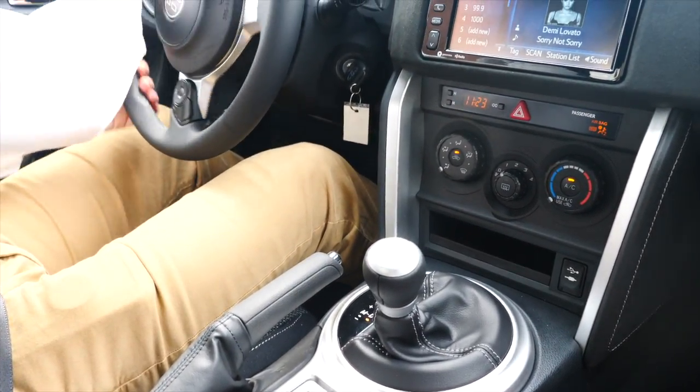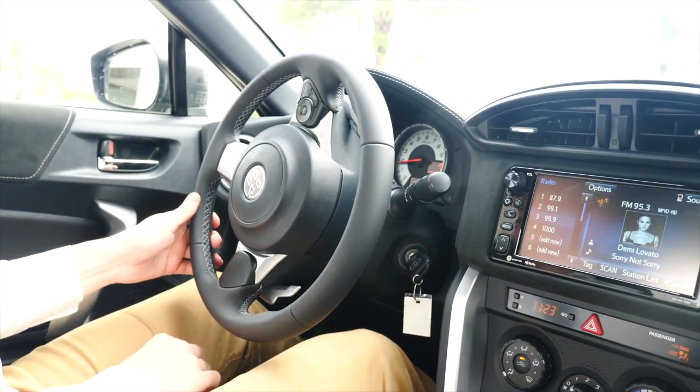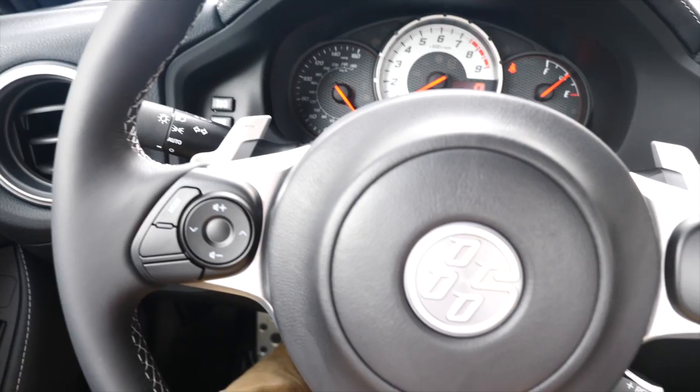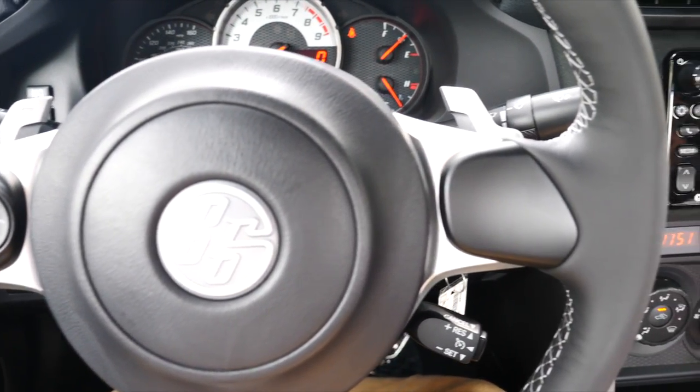Slide into the driver's seat and you'll love the dark interior, sport-bucket front seats, silver stitching, and grand luxe suede accents. A leather-wrapped steering wheel is equipped with audio controls and an 86 center cap, and you'll also find an auto-dimming rear-view mirror with integrated backup camera display.